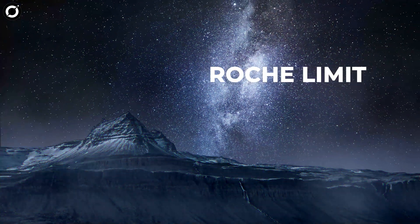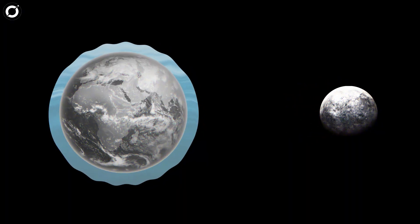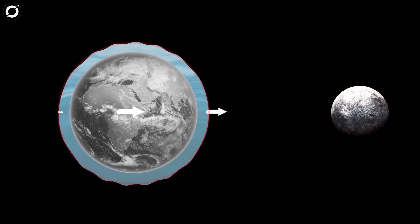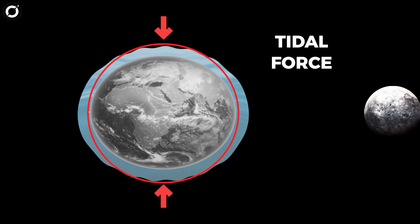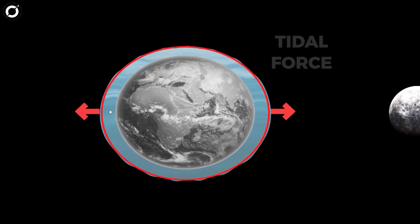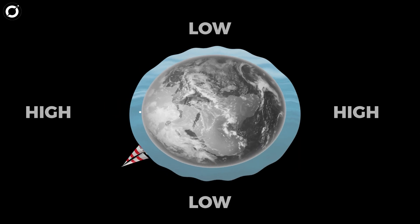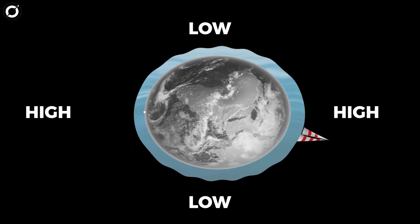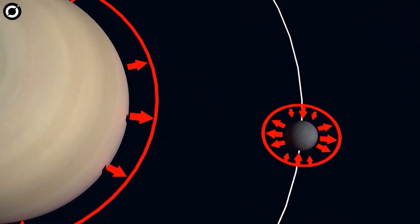Before we move any further, we need to know what the Roche limit is. The Moon's gravity pulls on the Earth, but one side of the Earth is closer to the Moon, so the Moon pulls on that side harder than the other. This results in a tidal force, which compresses one side of the Earth and expands the other. As the Earth spins, we experience a high tide and then a low tide. This happens twice a day, and it happens for every celestial body, not just the Earth.